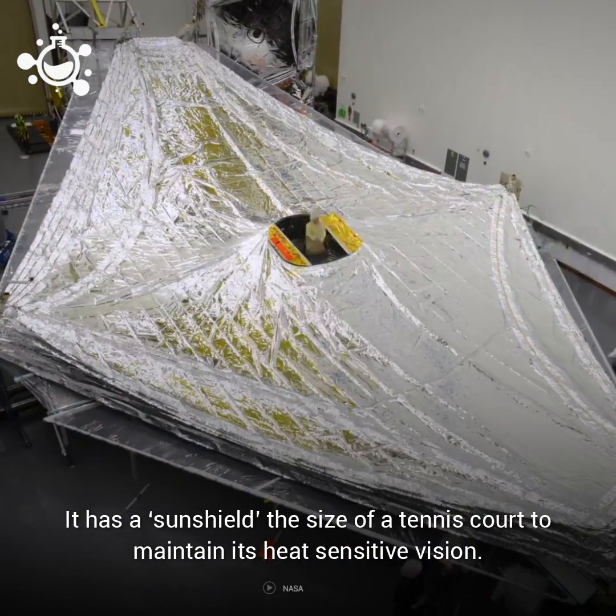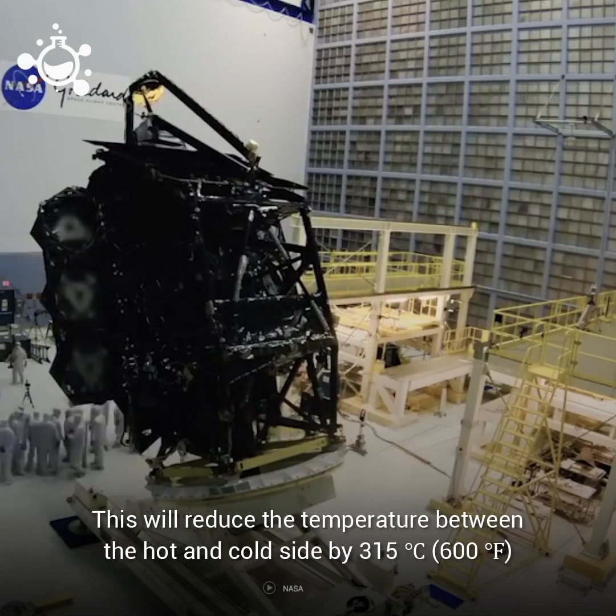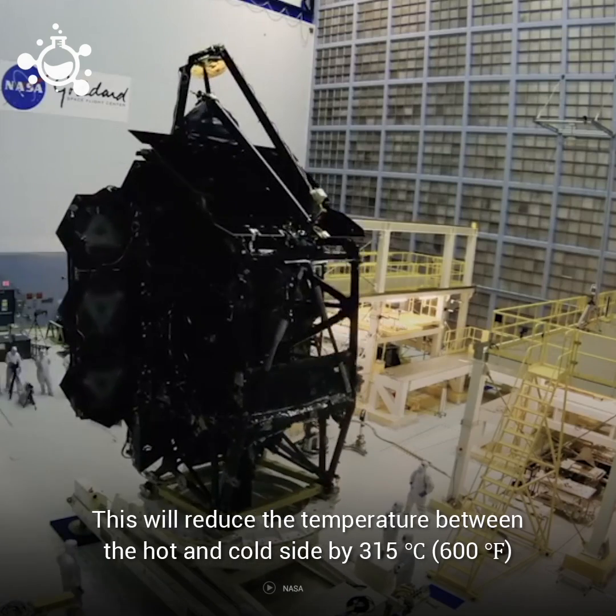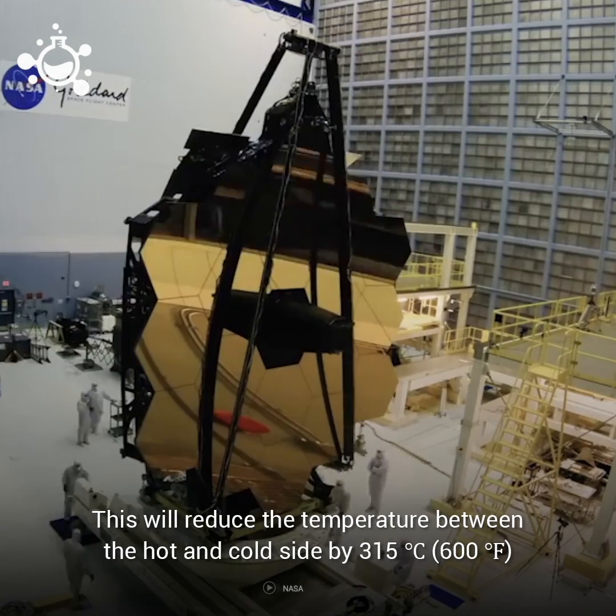It has a sun shield the size of a tennis court to maintain its heat-sensitive vision. This will reduce the temperature between the hot and cold sides of the telescope by 315 degrees Celsius or 600 degrees Fahrenheit.